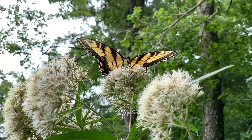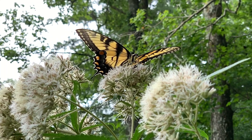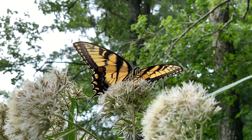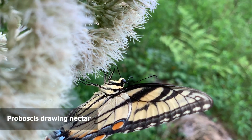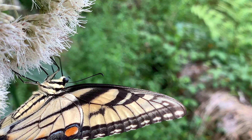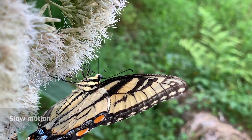Here we see the tiger swallowtail proboscis gathering nectar, in this case out of the joe-pye weed. Scientists are continually learning more about the mechanics of a butterfly's proboscis. Initially thought to work only as a suction-type device, it is now known to work more like a straw that is lined on the inside with paper towel — liquid works its way up the proboscis on the inside of it. And here is the proboscis in slow motion.